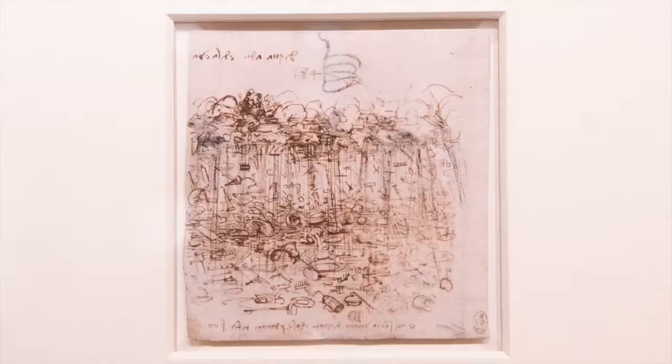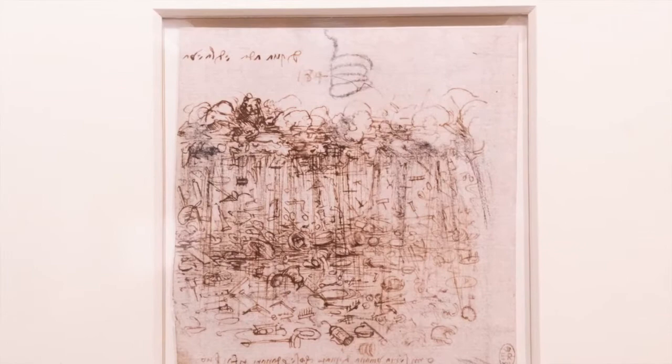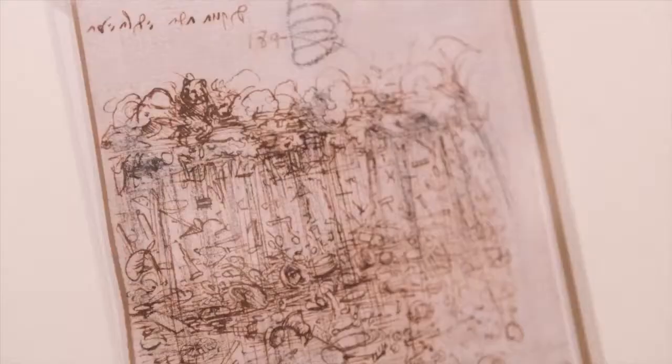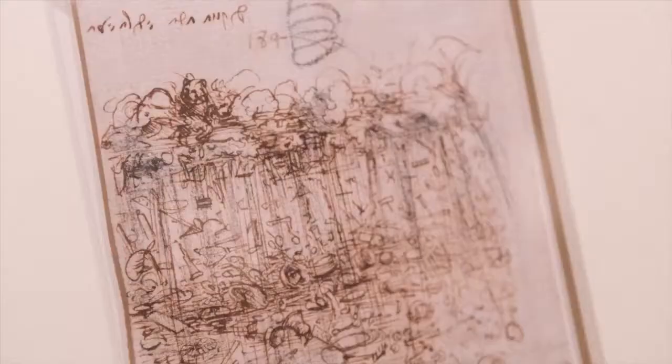A Cloudburst of Material Possessions is one of Leonardo's most intriguing drawings. At one level it's a straightforward allegory — a cloudburst of rakes and bagpipes and pans and pots and all sorts of things, Leonardo lamenting the materialism of humanity. But if you look very closely, in the clouds at the top left you'll see a lion prowling, and no one's ever been able to explain what the lion means. So if someone's got some suggestions, do get back to me.